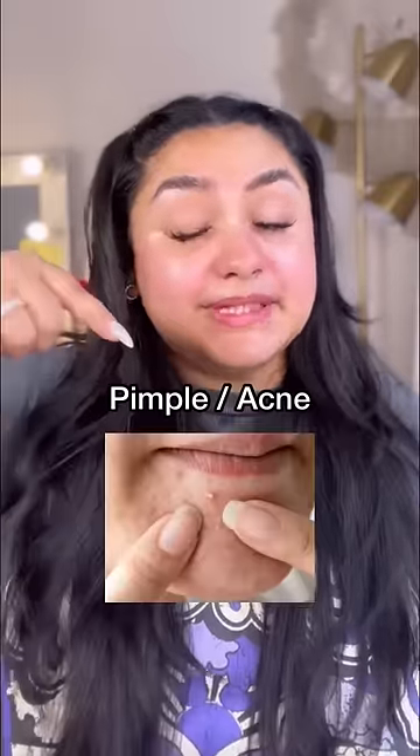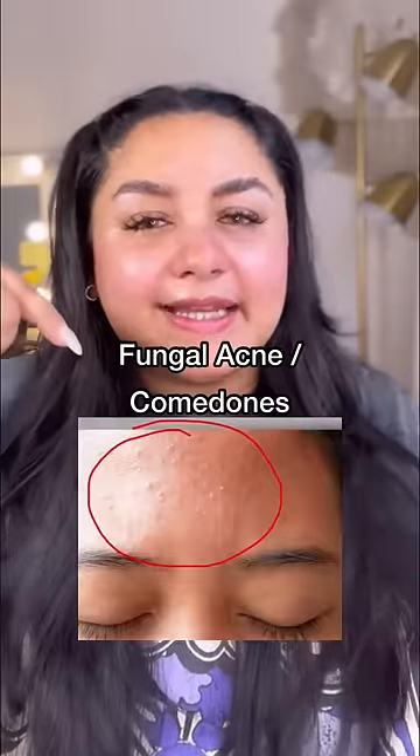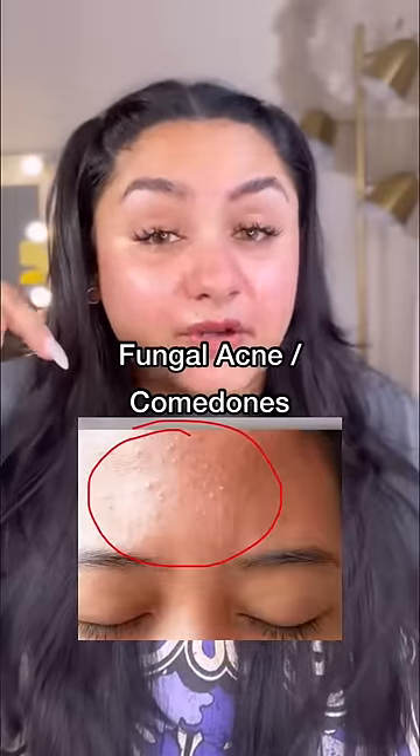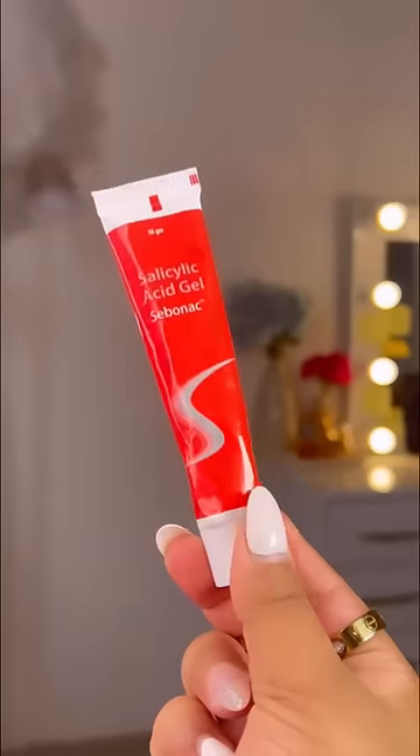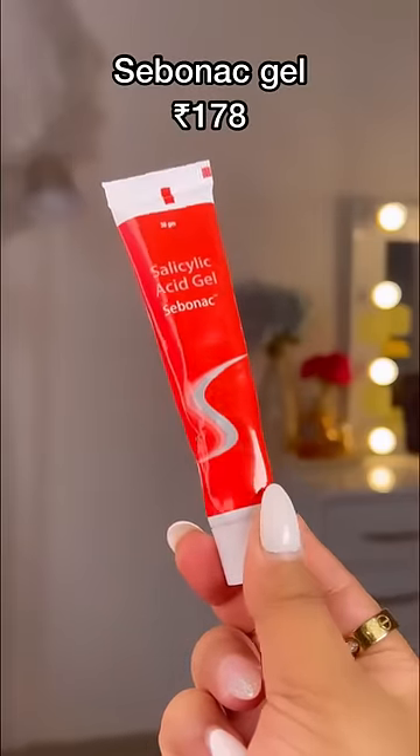If skin may pimples, acne, tiny bumps, closed comedones, moderate whiteheads and blackheads, then Sebenac cream as a spot treatment you can use.